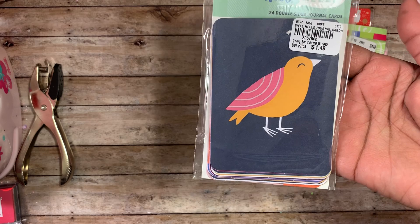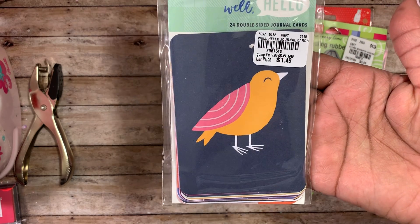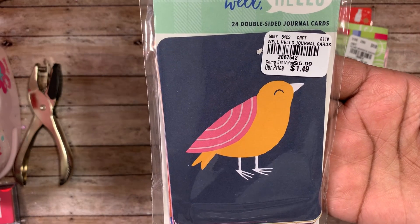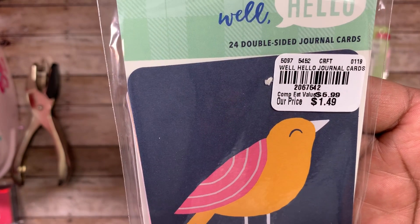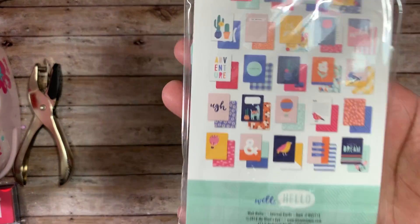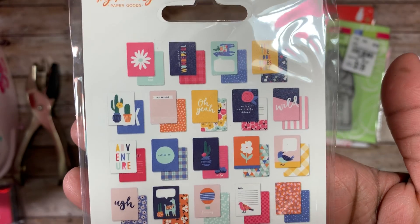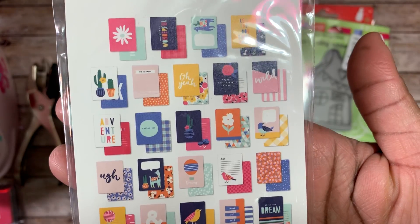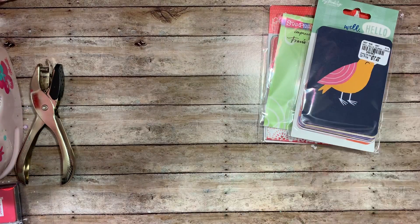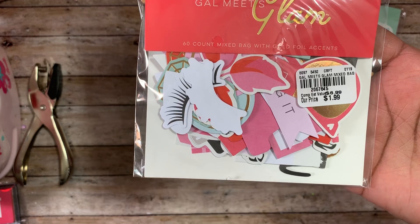I did pick up the Well Hello journal cards. I was looking for the Gal Meets Glam journal cards but I haven't found those yet — hopefully I'll find them tomorrow at a different Tuesday Morning. The number on this one is 2067642 and it was a dollar forty-nine. These are the journaling cards in the pack — very very cute. I think these would be really cute on cards.